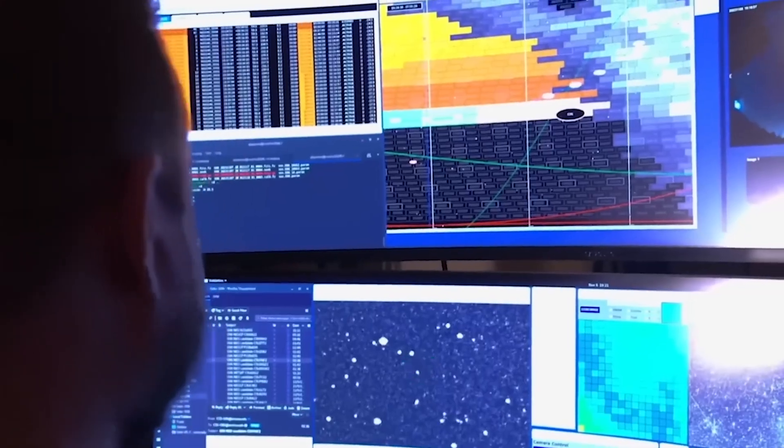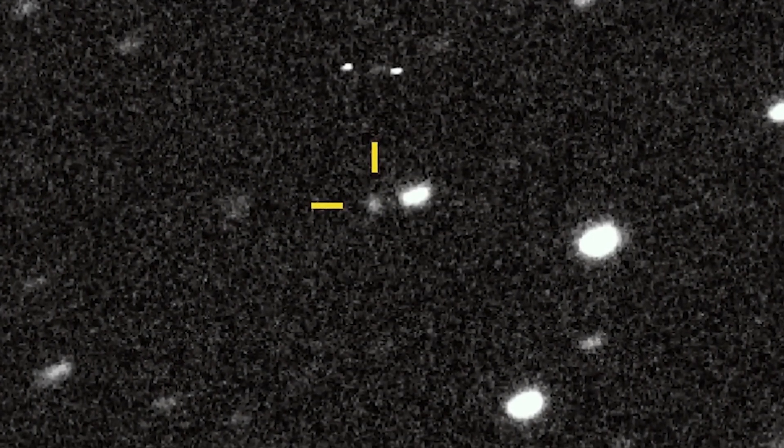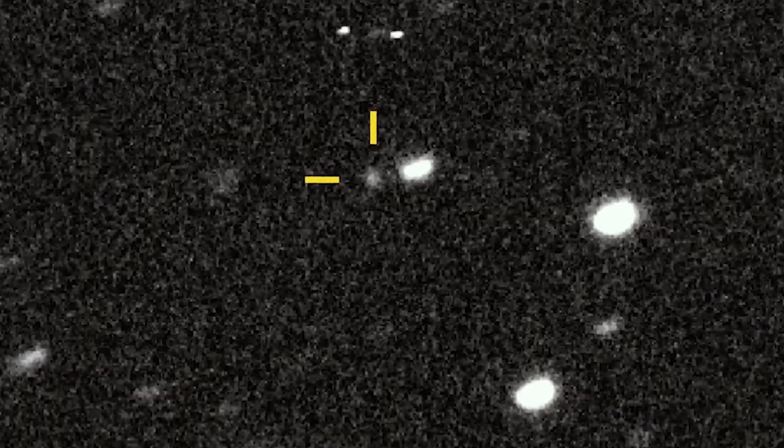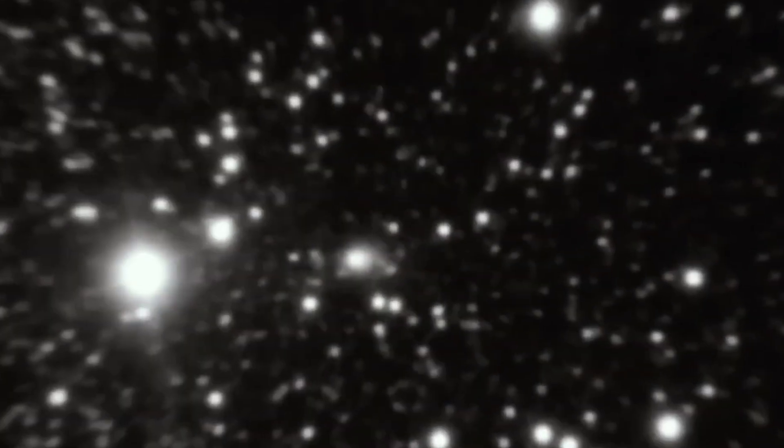In July 2025, astronomers spotted 3I Atlas hurtling through our solar system on a hyperbolic trajectory. Right away, it caught attention for its enormous size, strange chemical emissions, and unusual activity.